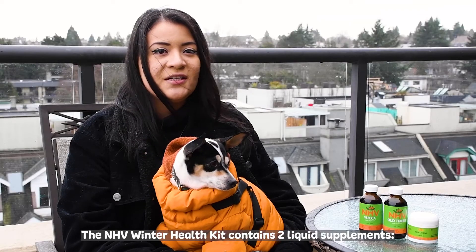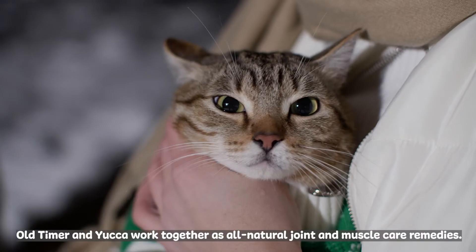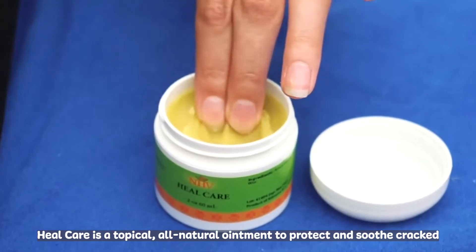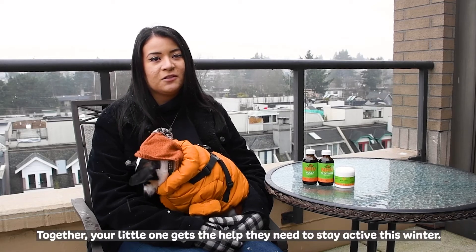The NHB Winter Health Kit contains two liquid supplements, Old Timer and Yucca, and one topical ointment called Heal Care. Old Timer and Yucca work together as all-natural joint and muscle care remedies. Heal Care is a topical all-natural ointment to protect and soothe cracked or injured paw pads. Together, your little one gets the help they need to stay active this winter.